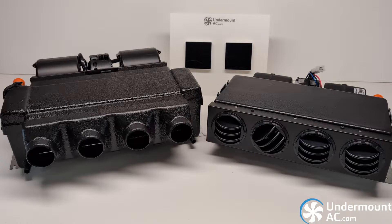For 2024, we have two evaporator offerings. On your right, you have our 12-volt AC-only evaporator, which is a compact unit.